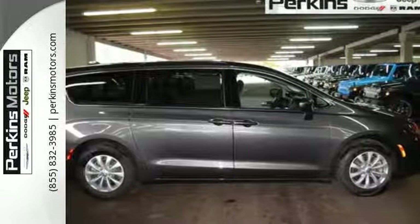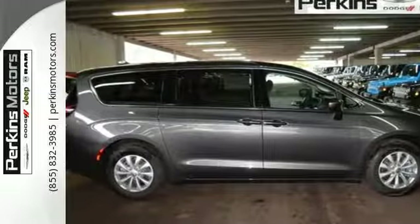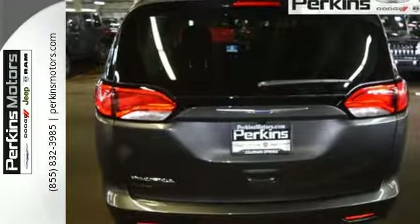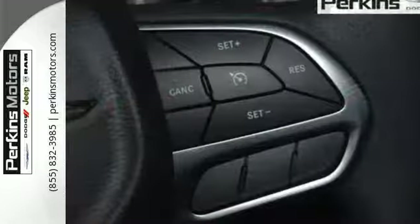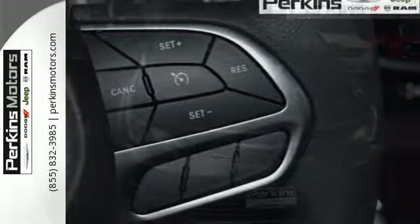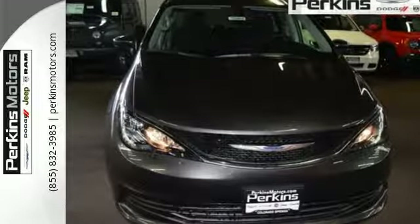Between work and play, this minivan will make your day with the standard Uconnect touch screen display, USB media hub, integrated voice command with Bluetooth, and the Parkview rear backup camera. It's been carefully crafted to help you achieve more than ever before. Take this Pacifica home today.